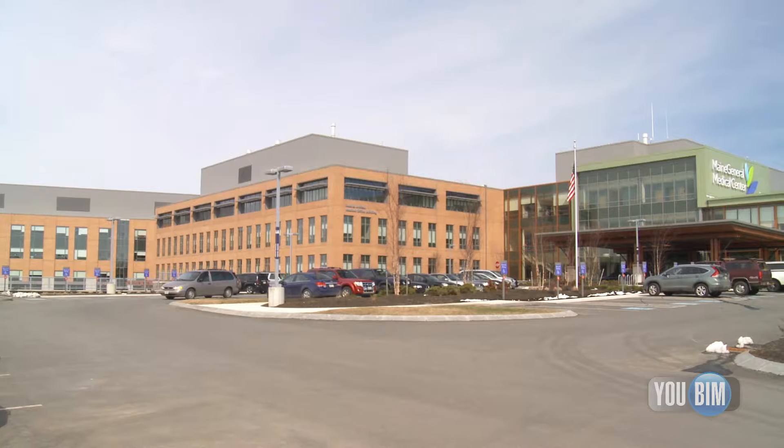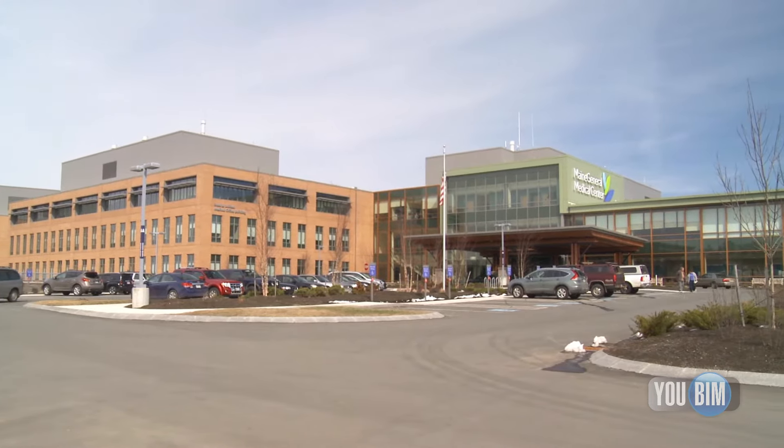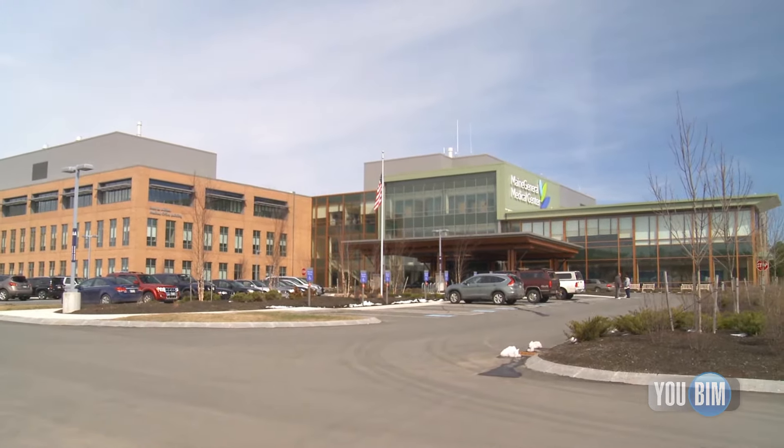I'm Adam Troidel, construction manager with Maine General Medical Center. We completed the Alfons Center for Health in late 2013. It's a 640,000 square foot new regional hospital here in Augusta, Maine. We have 192 inpatient beds.